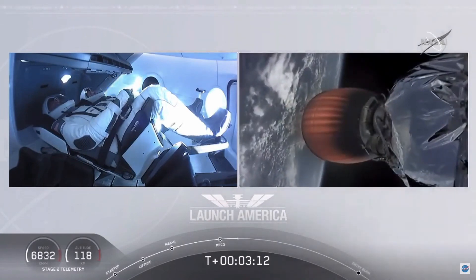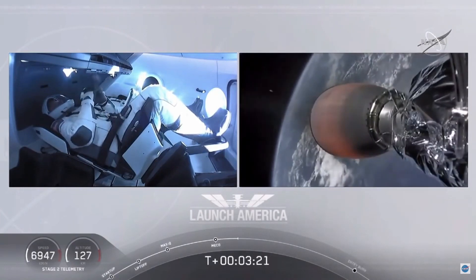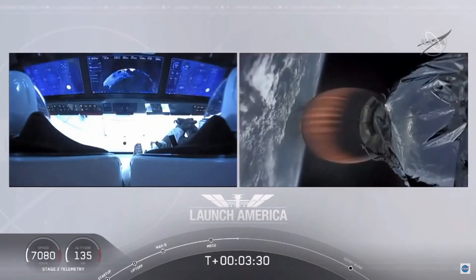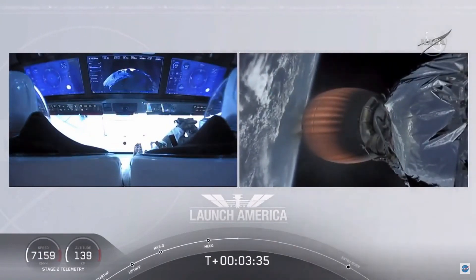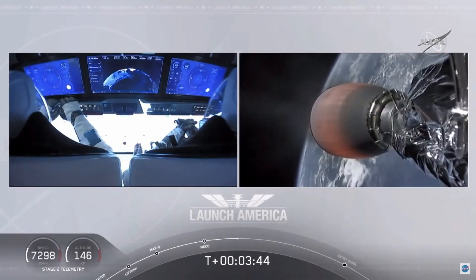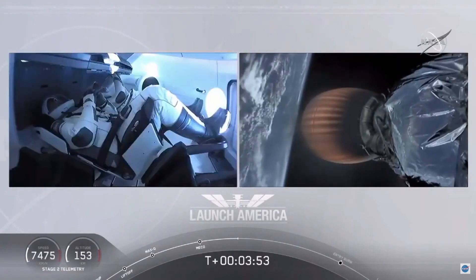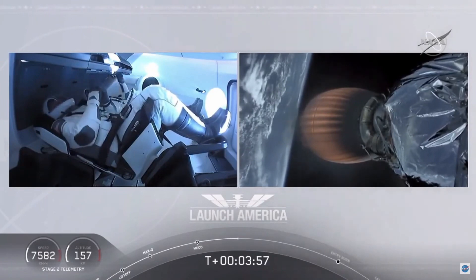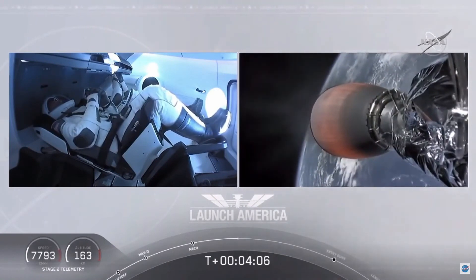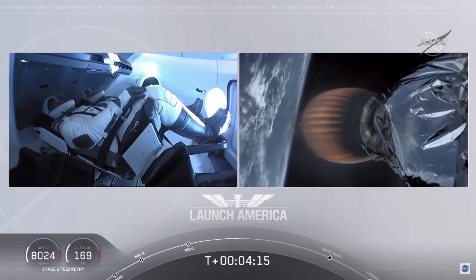Bob and Doug will continue under the power of the second stage, which will cut off at SECO — second engine cutoff — at about eight minutes and 44 seconds into today's flight, so a little over five minutes to go. They're now in the longest abort zone, carrying them all the way from about North Carolina up the eastern seaboard, almost to Canada. Nominal propulsion on the second stage. Acquisition of signal in Bermuda. Dragon on a nominal trajectory — pointed in the right direction and continuing to make their flight uphill.